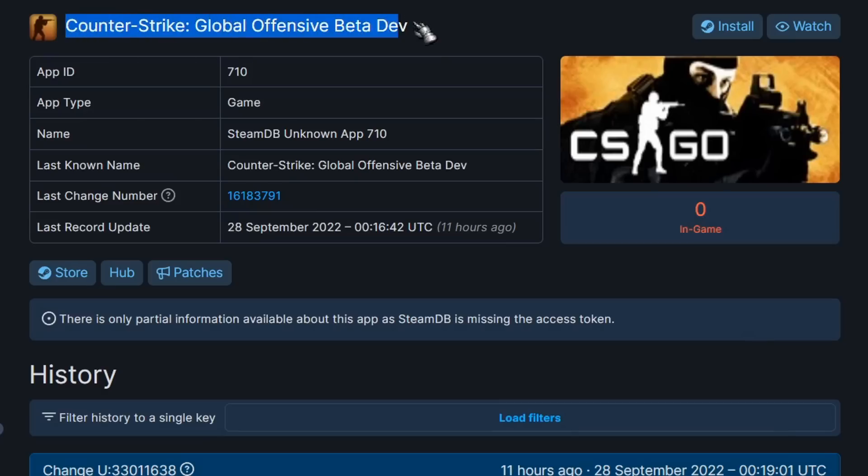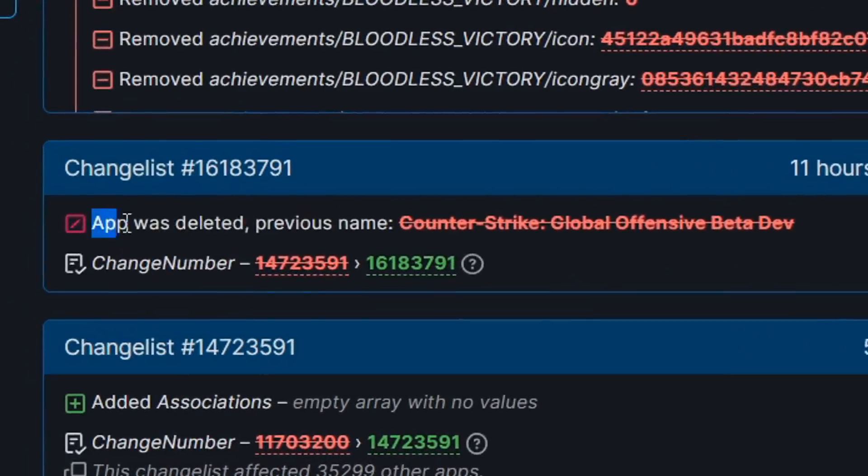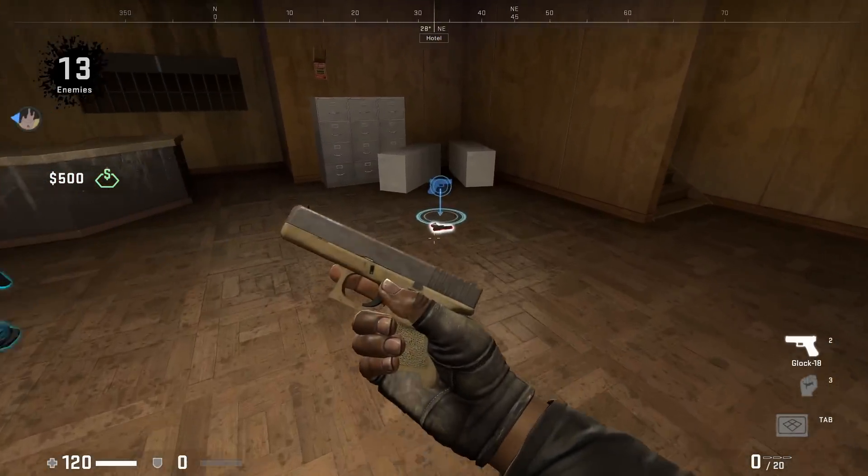It's been a little more than 3 months since the CSGO beta dev version under APID 7.10 was hidden from the public. For those who don't know, it's used by the developers to test new and future game updates. Apart from that, the developers also fixed an exploit in the rich presence system.